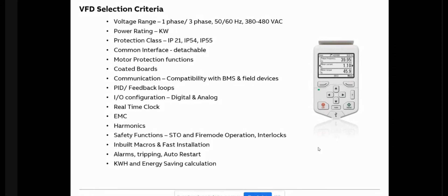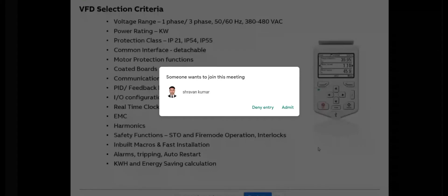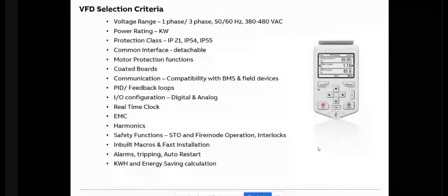There is the common interface — the keypad on the VFD. It should be detachable so that if installed inside a panel, it can be mounted on the panel door, saving the need to open the panel for programming or checking. It should display all required parameters not just in codes but also in engineering units like Hz, voltage, RPM, and status, with proper backlighting visible from a distance.